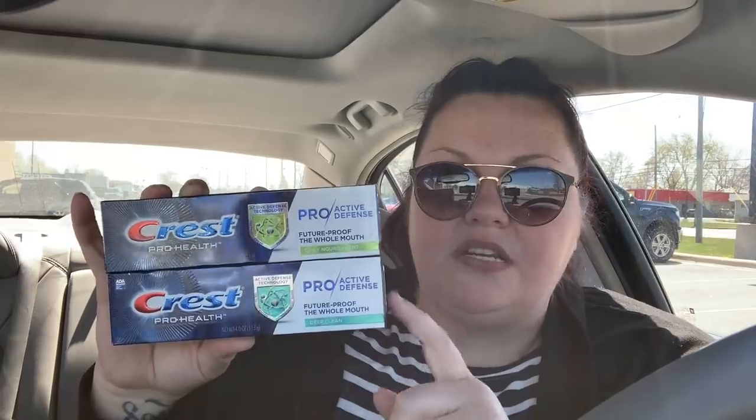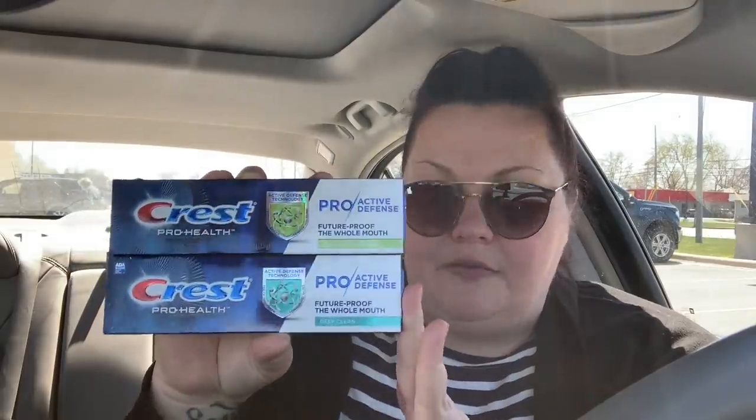So for my regular transaction, the first thing I got was the Crest Pro Health Active Defense toothpaste. These are buy two, get 4,000 bonus points, and we also have a $5 off two digital coupon, plus $2 Ibotta rebates for each one, taking another $4 off. So that makes these free plus a $1.03 money maker. I was really happy to find these — the regular store I go to did not have them.